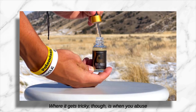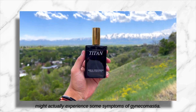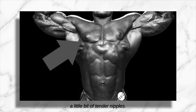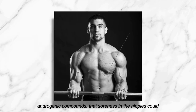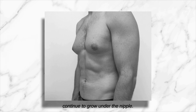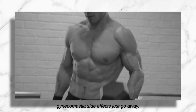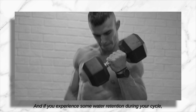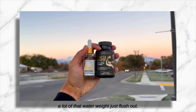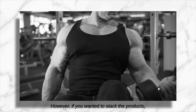Where it gets tricky is when you abuse four-andro — when you use too much per day or use it for too long. You might actually experience some symptoms of gynecomastia, which usually start as just a little bit of tender nipples. Over time, if you abuse the anabolic androgenic compounds, that soreness could turn into a dense mass continuing to grow under the nipple. Once you finish your cycle, most guys will see those gynecomastia side effects go away. And if you experience water retention during your cycle, once you start post-cycle therapy a lot of that water weight will just flush out.